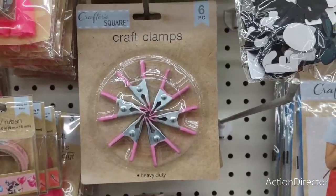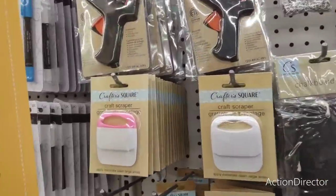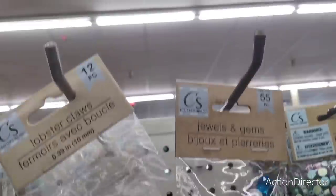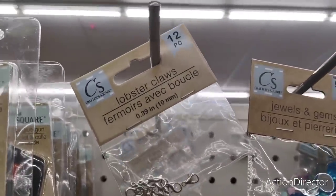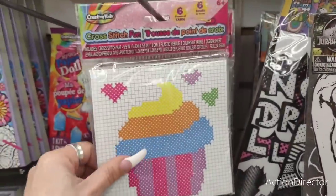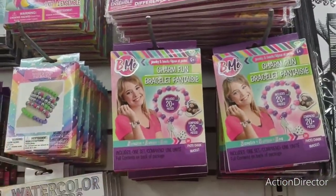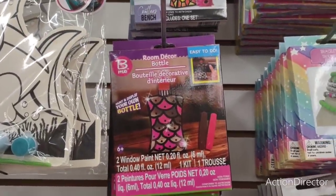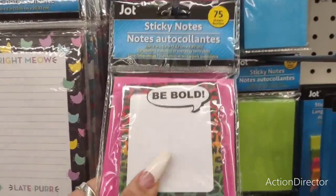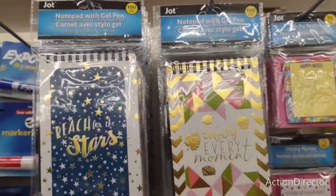They have crafters scissors in green and pink, finger protectors, craft clamps in six pieces, a craft scraper, a glue gun, jump rings, and lobster claws if you want to make necklaces — twelve pieces, first time I've seen that. Also chalkboard stickers in eighteen pieces, creative kids stitch kits, charm fun items — all kinds of craft supplies. Room décor items you can make too.